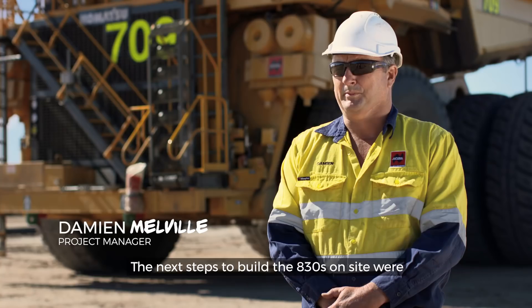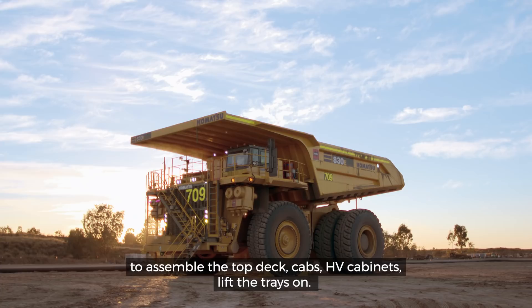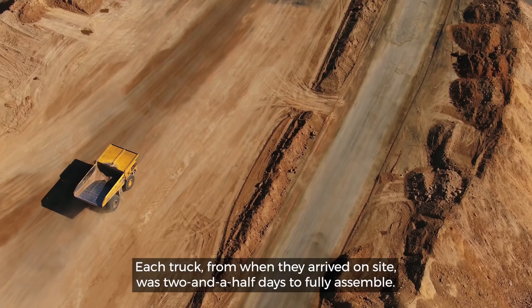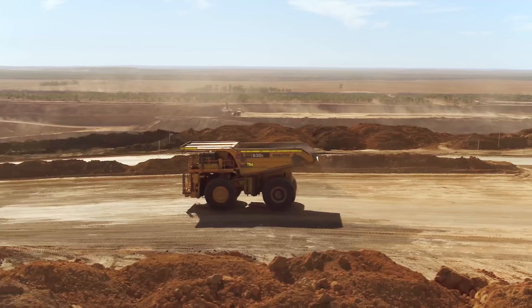The next steps to build the 830s on site were to assemble the top deck, cab, HV cabinets, and lift the trays on. Also the tyres had to be fitted before they could come off the floats. Each truck, from when they arrived on site, was two and a half days to fully assemble.